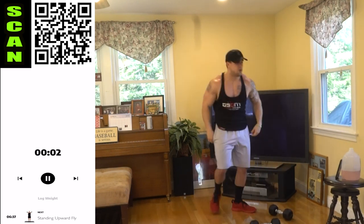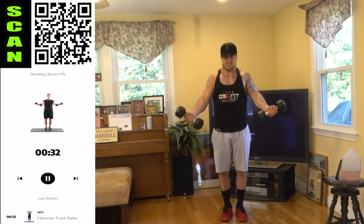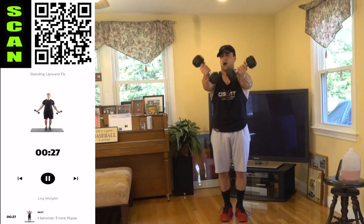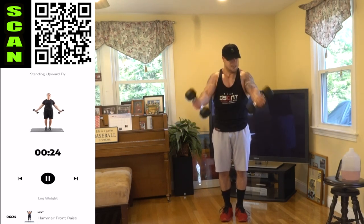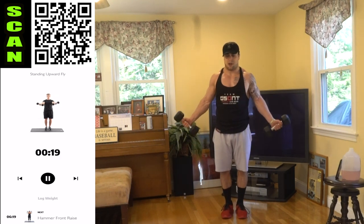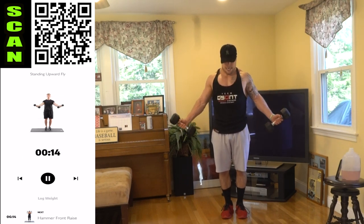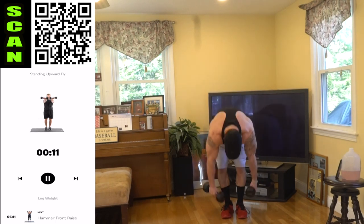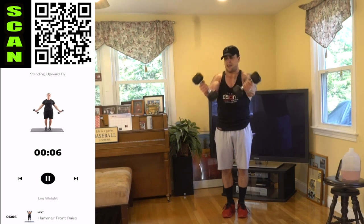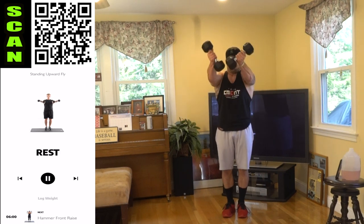Shake it out quick — standing upward fly, one more time through. Squeeze. Fight it, aliens — this round is going to be significantly harder, you've got to push. Catch that breath. We're breathing heavy today, this is brutal. Let's get it.